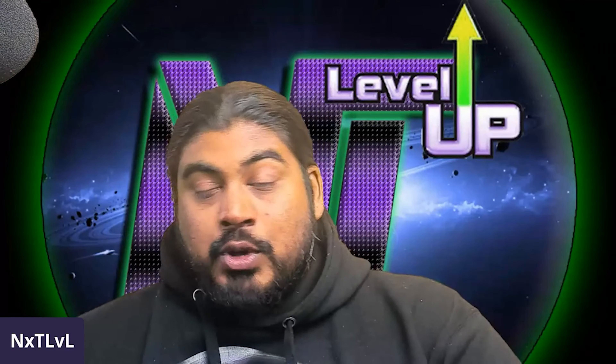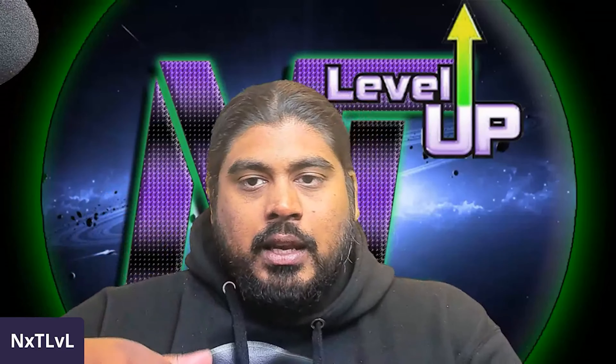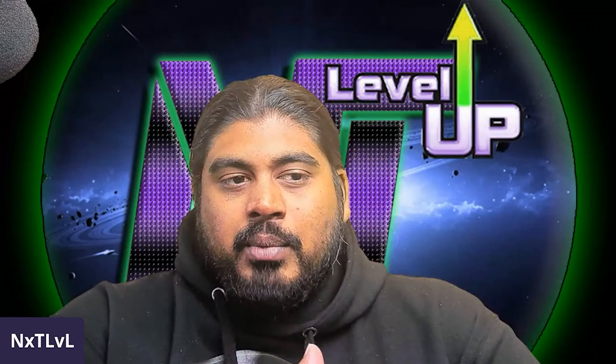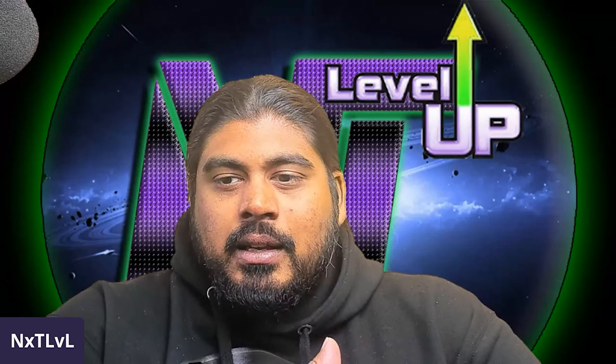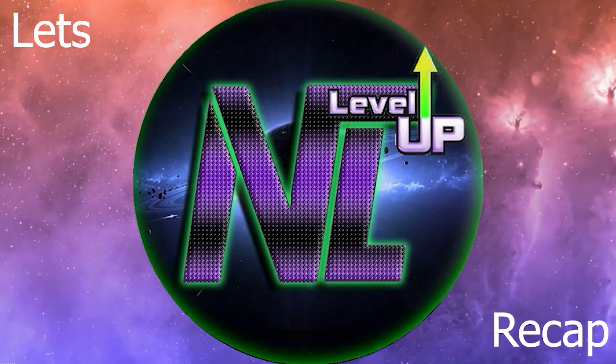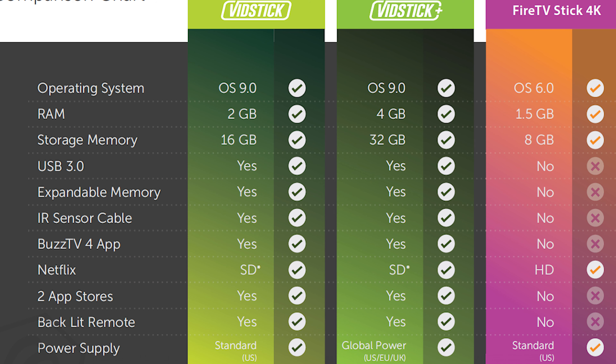Their more premium devices also include a really nice universal travel power supply. Out of the box it comes with the North American power supply, but it has additional snap-on adapters for the UK and other regions — something fairly unique compared to other Android boxes on the market. The XRS 4500 Max has 128 gigs for more apps, games, and PVR up to 100 hours, and the VidStick Plus has double the RAM compared to the original VidStick.